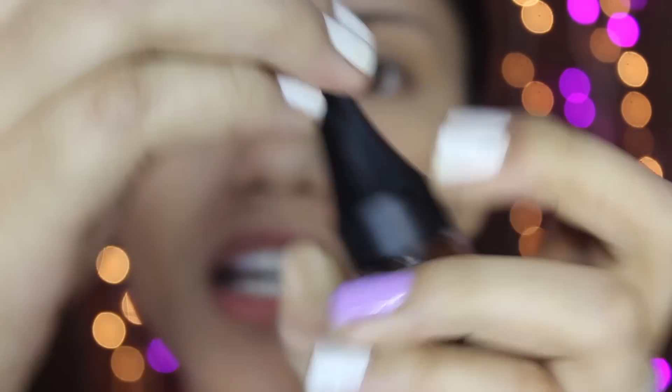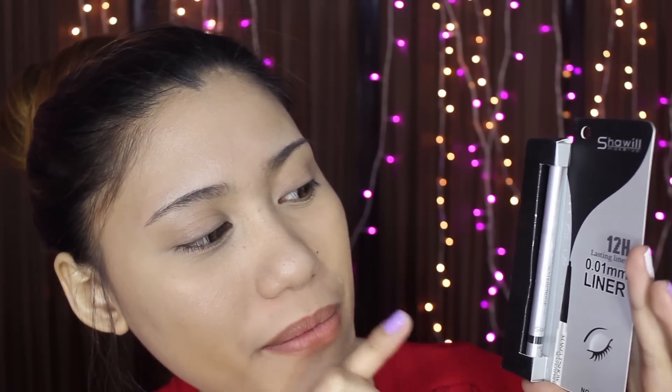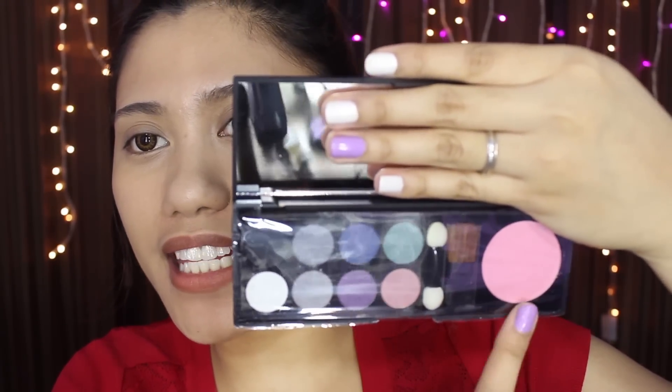Meron na siyang kasamang brush. Next item is this. Okay! This one is from Chaville Makeup — ito yung kanilang 12 hours lasting liner, 0.01mm liner. This one naman is from City Color — ito yung kanilang jumbo eye pencil. This one is another product from City Color. Meron tayong 8 na eyeshadows and isang blush.